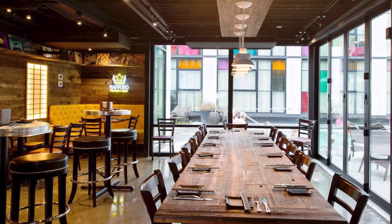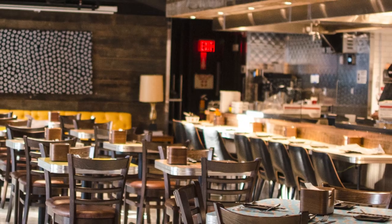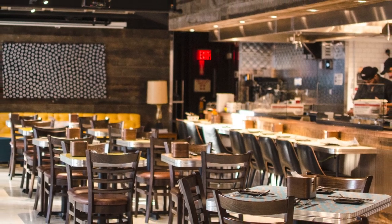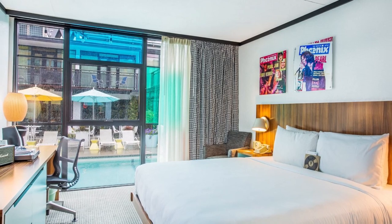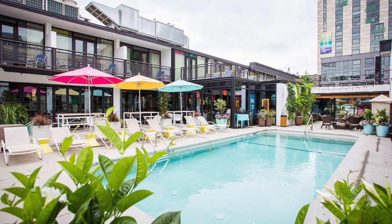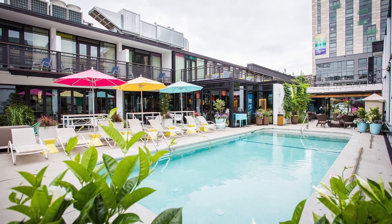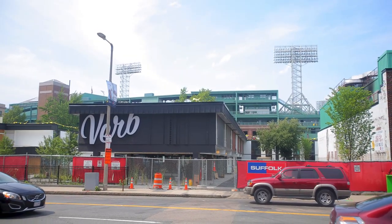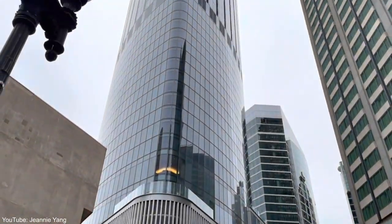The ground floor restaurant Hojoko is a lively Japanese izakaya from the team behind Oya that attracts plenty of locals. Pool view rooms overlook the sun deck out back, and in summer the outdoor heated saltwater pool is the area's hippest place to lay out with a Mai Tai while listening to the roar from Fenway across the street. Which one of them would you like to visit?